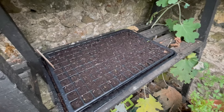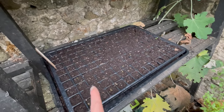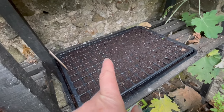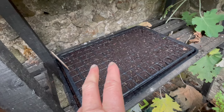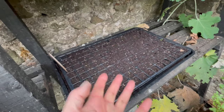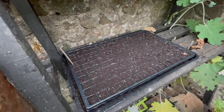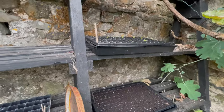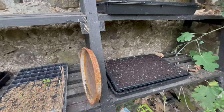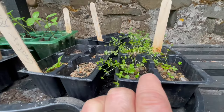Devil's bit scabious is a plant, a flower, a bloom that — when people mow their meadows — is one of the really vitally important species for pollinators and insects in the late summer and autumn coming into winter. Most people mow their meadows before these are even risen up to bloom. So these are very, very important and becoming very rare because everybody mows before these have done their thing. That's why these are becoming rare. These are doing really well — I'm going to have to transplant a lot of these.